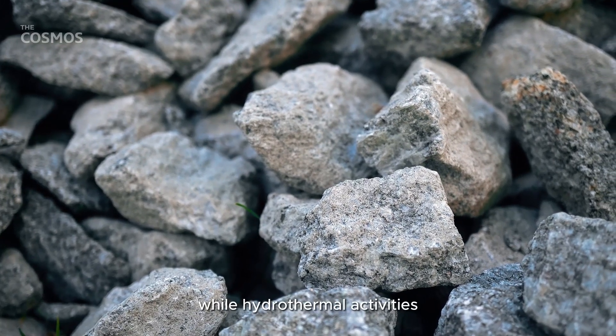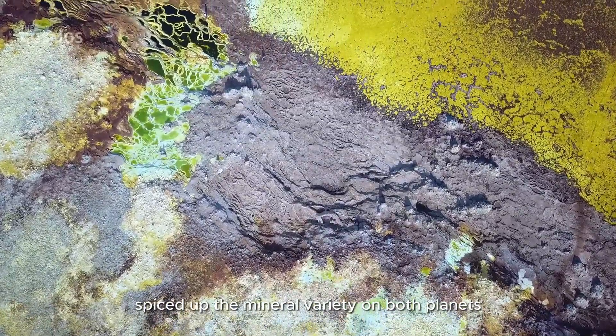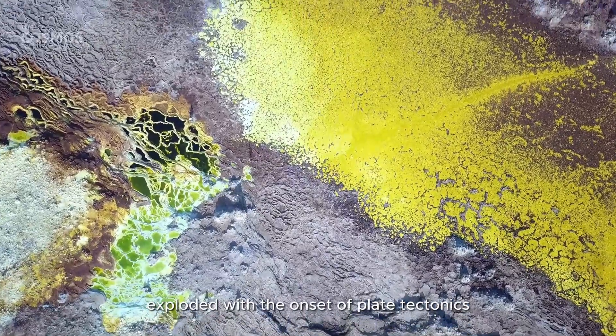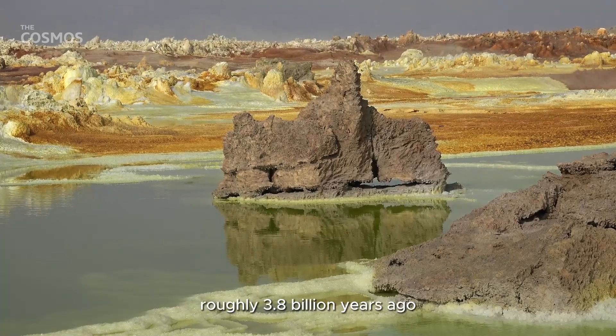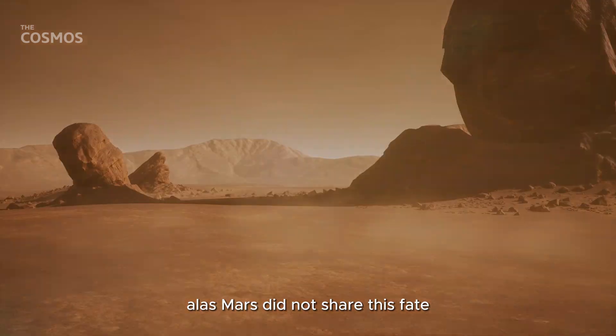While hydrothermal activities spiced up the mineral variety on both planets, Earth's mineral diversity exploded with the onset of plate tectonics about 3 billion years ago and the proliferation of life roughly 3.8 billion years ago. Alas, Mars did not share this fate.